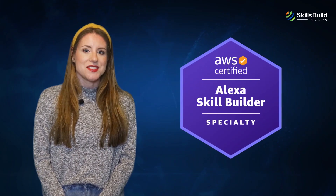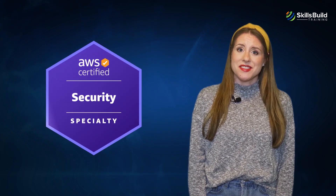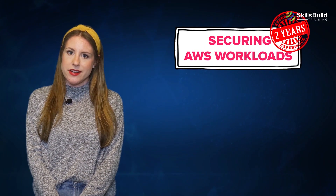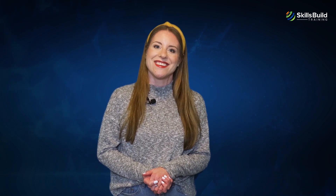Number two: AWS Certified Alexa Skill Builder. Interested in building and designing Alexa? This is a good option. AWS developers with a basic understanding of Alexa development and six months of experience in Alexa designing can earn this certification. Number three: AWS Certified Security. This specialty certificate is for AWS professionals interested in AWS security. If you have a minimum of two years of experience securing AWS workloads and at least five years of experience designing and implementing security solutions, this is the right certification to take your cloud security career to the next level.